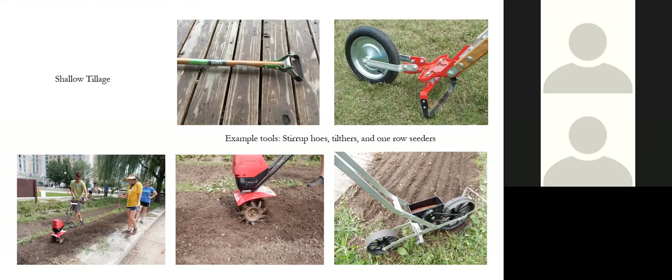Over time those weeds will come up and you've got to do something about it — that usually entails something like a collinear hoe or a wire weeder.